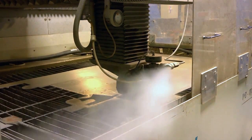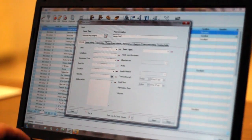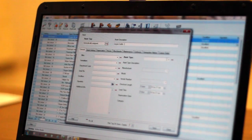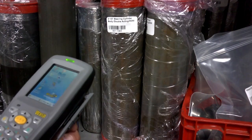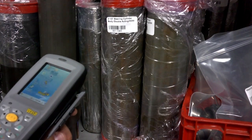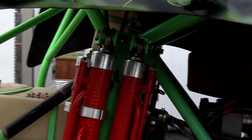Now that we've implemented WASP Inventory Control, we've got a better handle on our components on hand, the quantities, what we need to order, and we're able to establish lead times a lot better and produce parts in a faster, more efficient method.